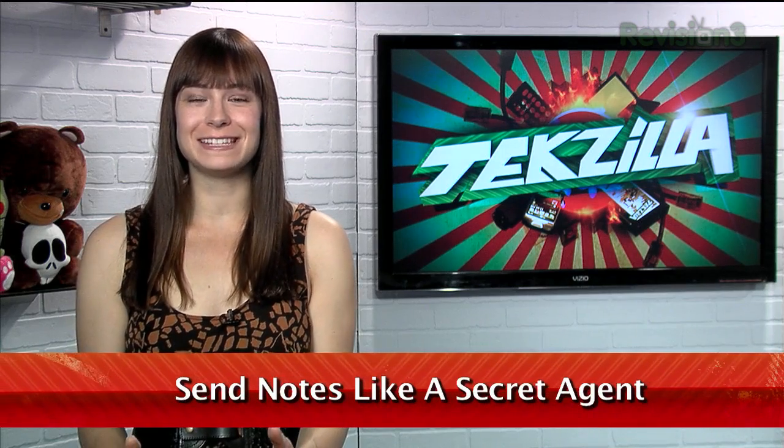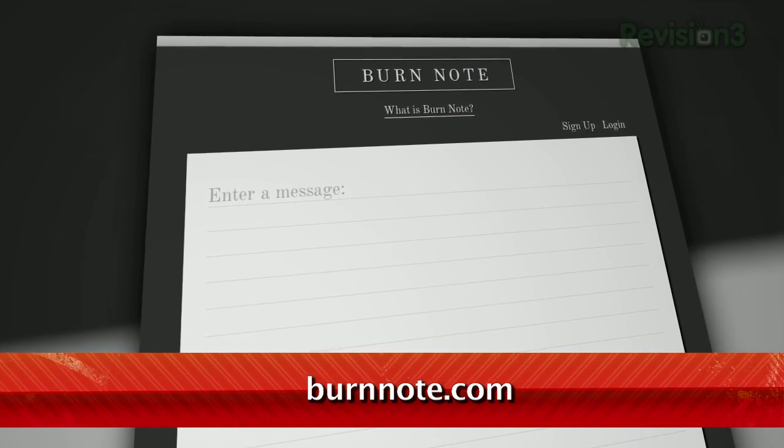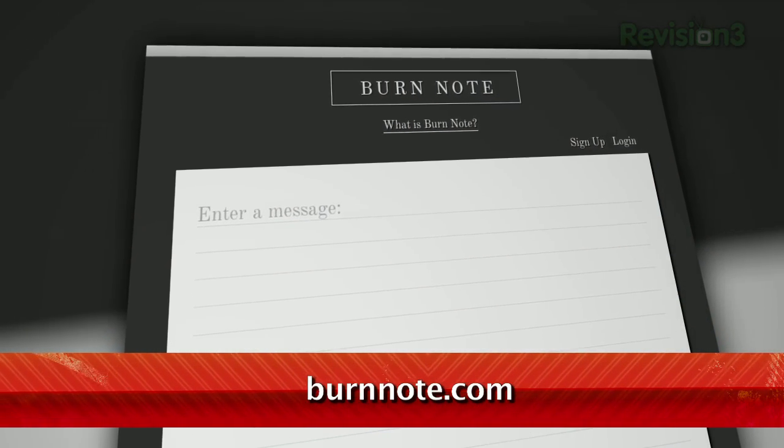This message will self-destruct in 60 seconds. Well, not this message. But you've heard that line countless times in spy movies, right? Well, now there's a web equivalent. It's called BurnNote at BurnNote.com.